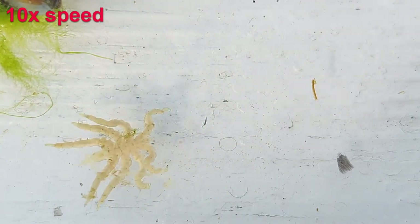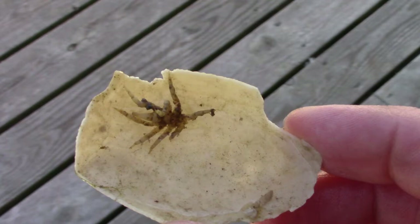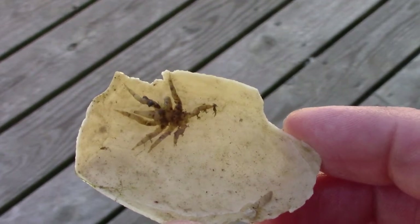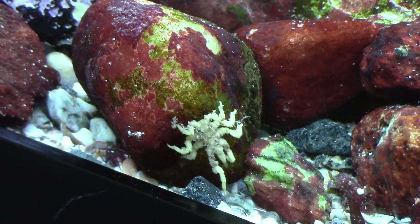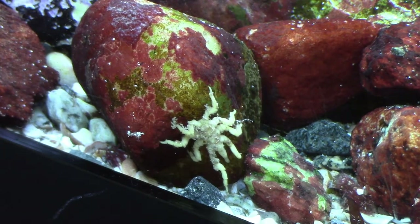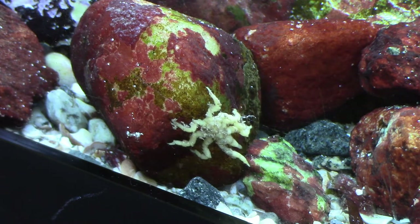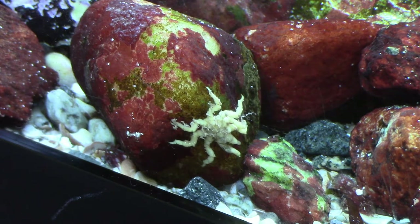They are not really rare creatures, but they're not commonly seen. I added this one to one of my tanks, but I have not seen it since. I added another one similar to this to my main tank a while ago, and I didn't see that one either, until I found it under a rock while doing some rearranging in the tank.